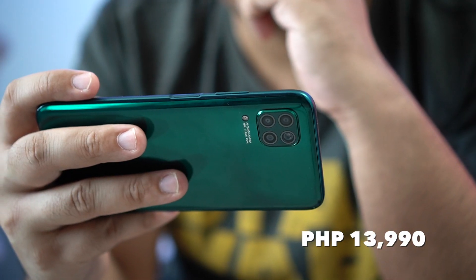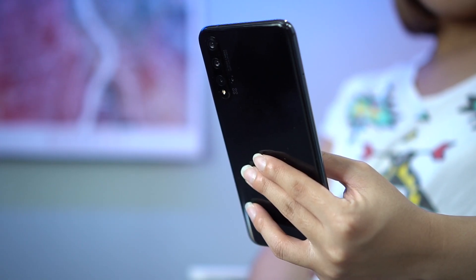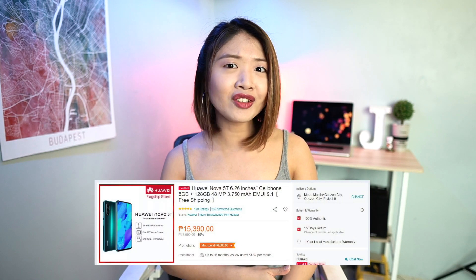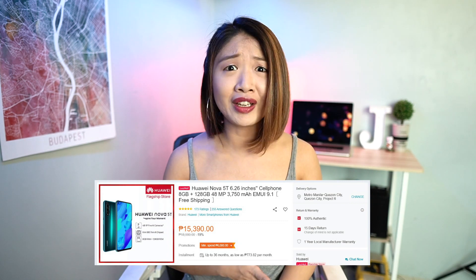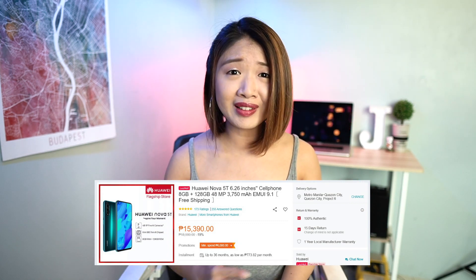So let's talk about the price. The Huawei Nova 7i is PHP 13,990, and the Huawei Nova 5T was originally PHP 18,990 when it first came out. Although I just checked Lazada and it says it's only PHP 15,390, so it looks like PHP 1,400 is the price difference. Considering this and everything else that we talked about today, which of the two phones do you prefer?